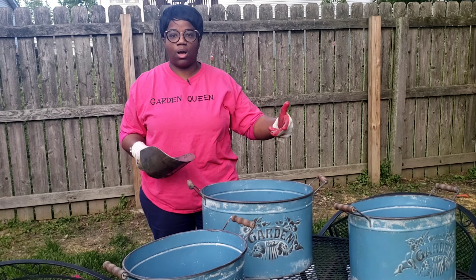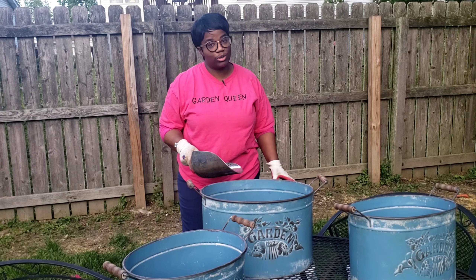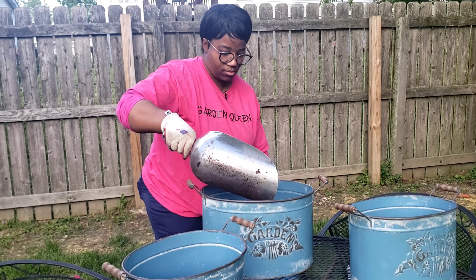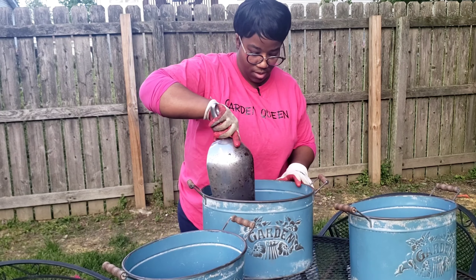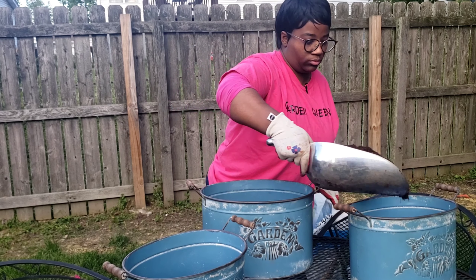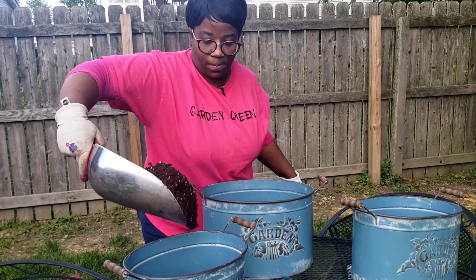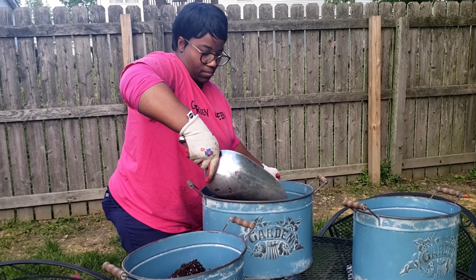Each year with my garden, I pick a theme or a color that I carry from one area to the next. Even though each area is planted up differently, you can definitely see a pattern in my planting from area to area. So pink will be that color I carry throughout this year. Last year it was coral and purple.